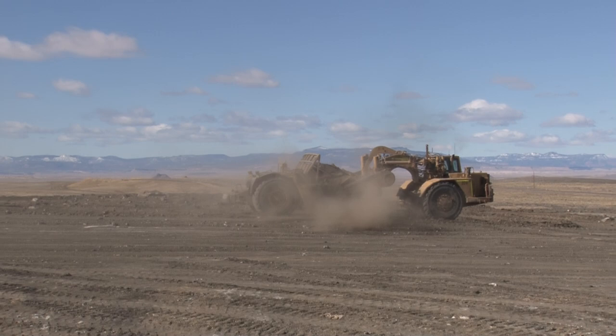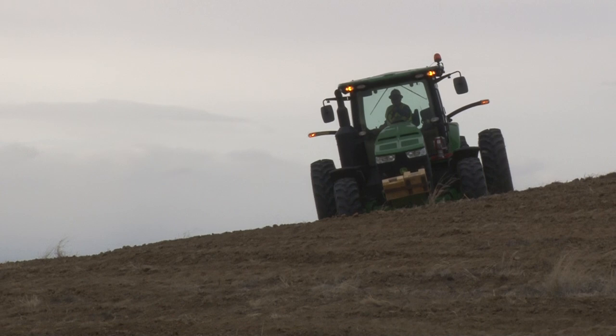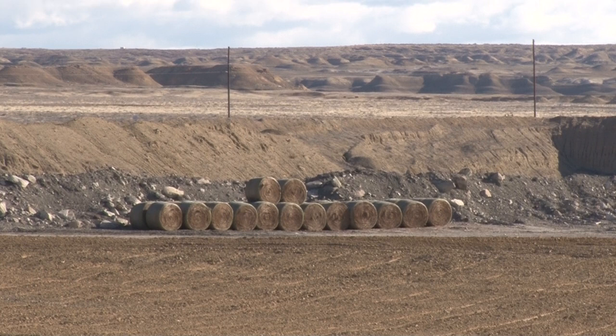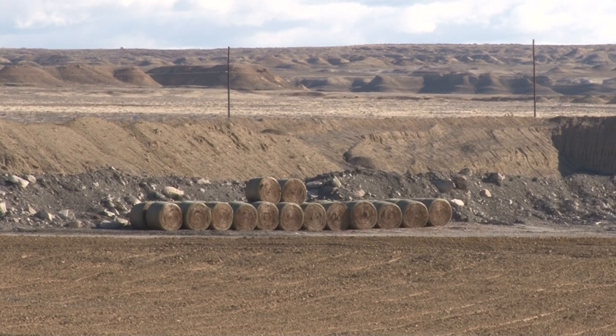We use scrapers, dozers, and graders to work in these areas to shape up the ground. And then the re-veg crew comes in and they seed the area, mulch it, and then they lay out their pipes and get the water going on this area. And then we've got another area over here that's got grass on it — that's how we get the ground back to original ground.